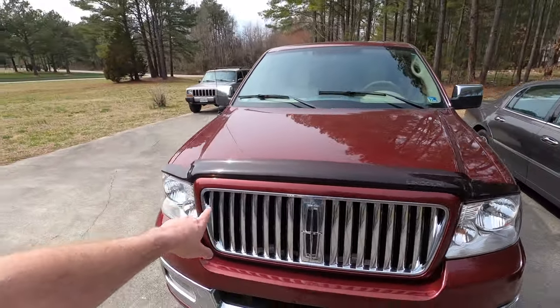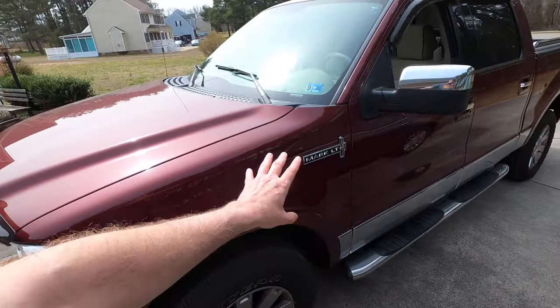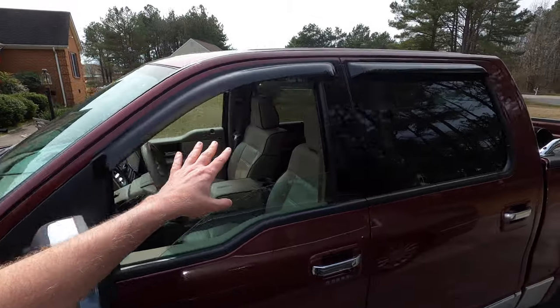The Lincoln Mark series was usually a series of large, very luxurious personal coupes starting in the '50s. But this is very much of its era — this is the Mark LT, for Luxury Truck. This is a four-wheel drive, very highly optioned one.